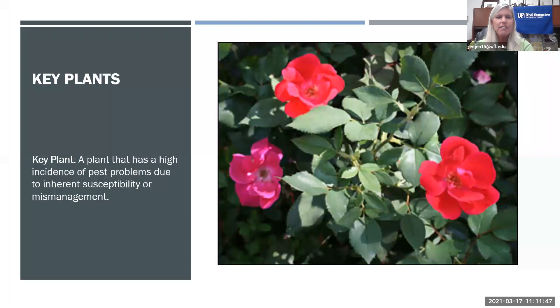Key plants are plants that have a high incidence of pest problems due to inherent susceptibility or mismanagement. For example, hybrid tea roses struggle with plant diseases, particularly black spot, because they're more susceptible. Roses are also susceptible to chili thrips. If you plant a susceptible plant, you need to monitor it more frequently than you would other plants so you can catch pest problems faster.